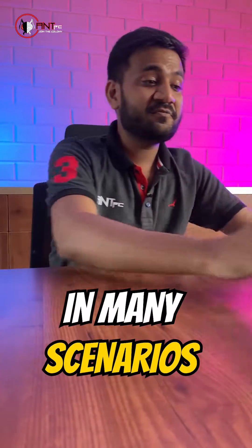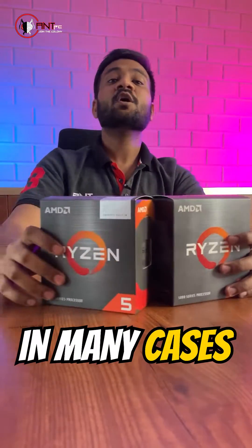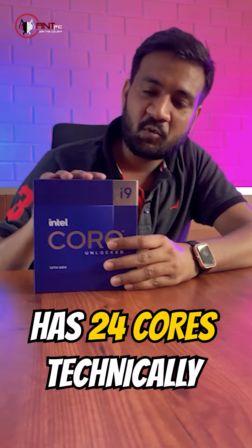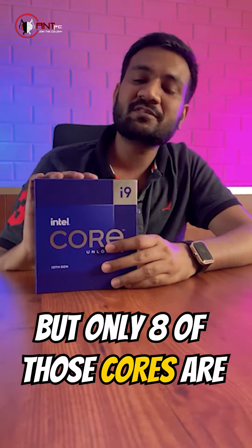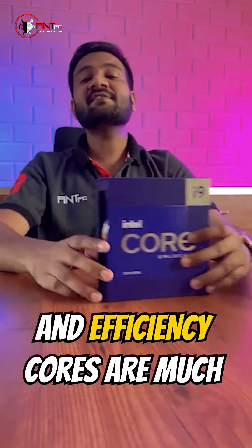For example, in many scenarios, we have seen a 6-core processor beat an 8-core processor in many cases. Not only this, the i9 13th gen processor has 24 cores — only 8 cores are performance cores and the rest 16 cores are efficiency cores, and efficiency cores are much slower than performance cores.